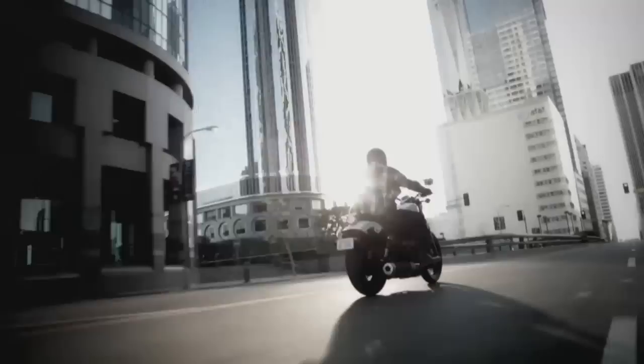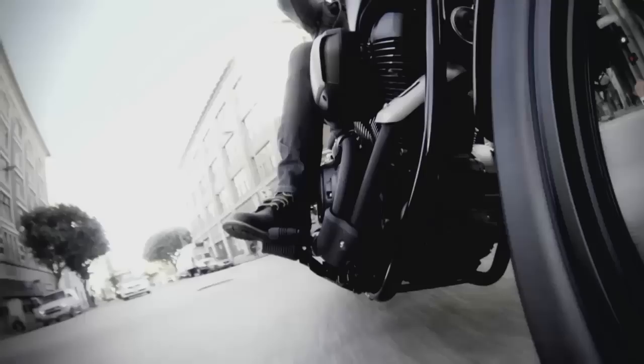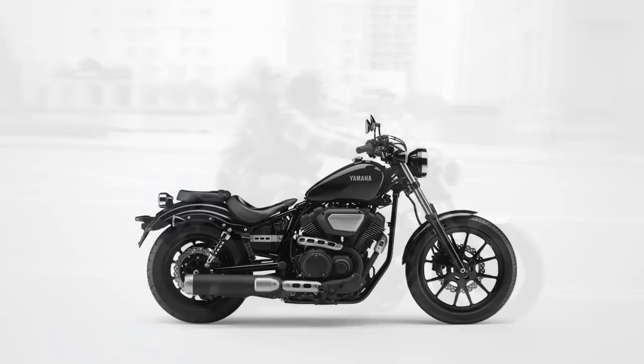In 2013, Yamaha introduced a very interesting motorcycle — the XV950 Bolt, also known as Star Bolt in some countries. Sort of a cruiser with some bobber flavor, but it was also a very customizable platform — the kind of motorcycle which is begging to be modified.